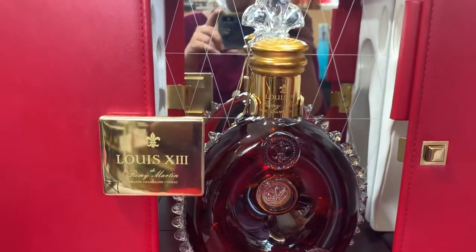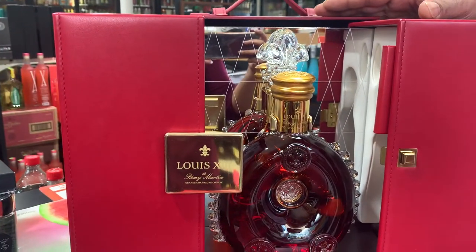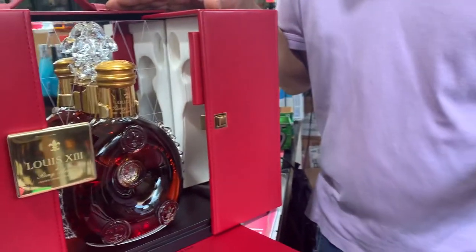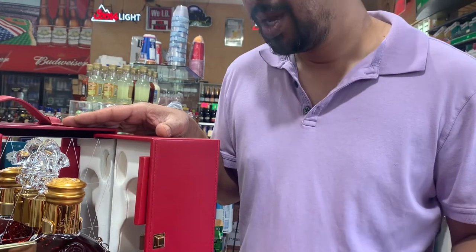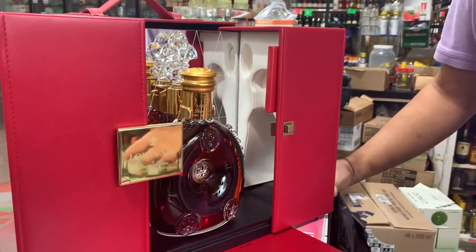This costs three thousand five hundred dollars. At clubs they sell it by the shot — maybe a hundred, hundred twenty dollars a shot, sometimes even three hundred dollars a shot depending on the club.